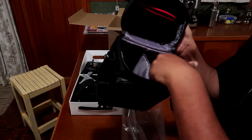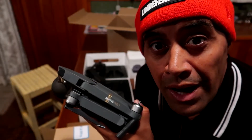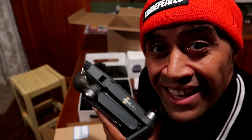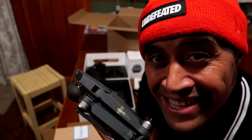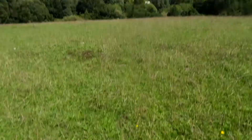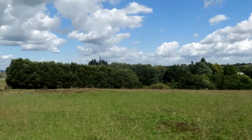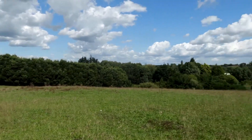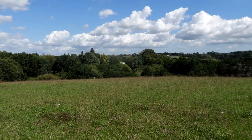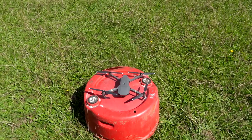Drone goes here, batteries here. Well there you go guys, Mavic Pro unboxed and ready for action! We're going to take it for a spin — got the remote, got the Mavic drone right there. We've got a bit of space here to play with; we're on a little hill and home is just through there. Let's get cracking and fly this thing!